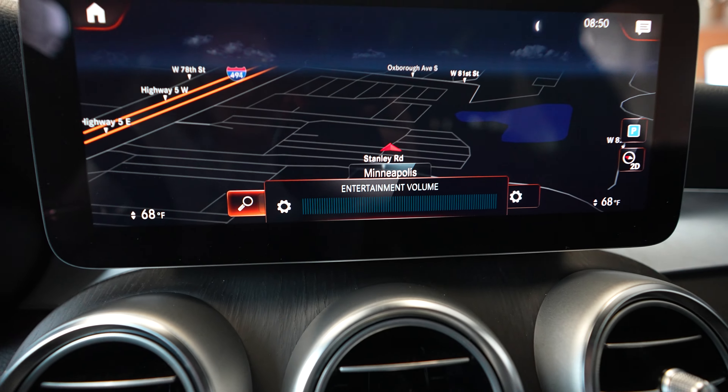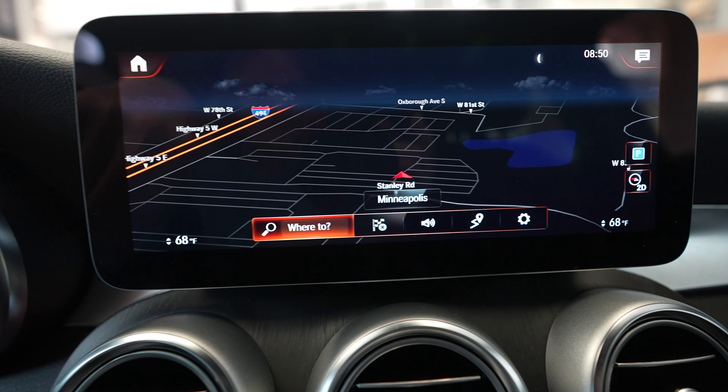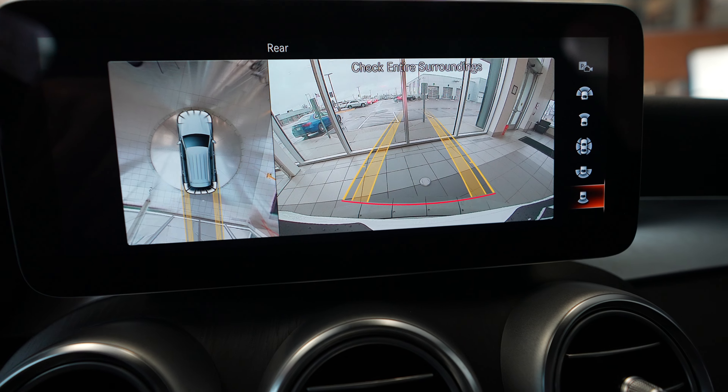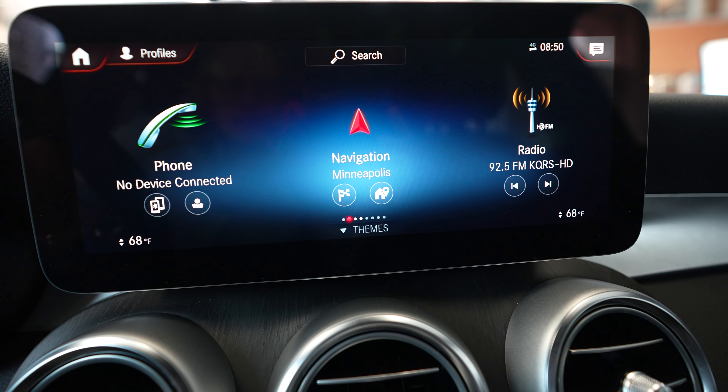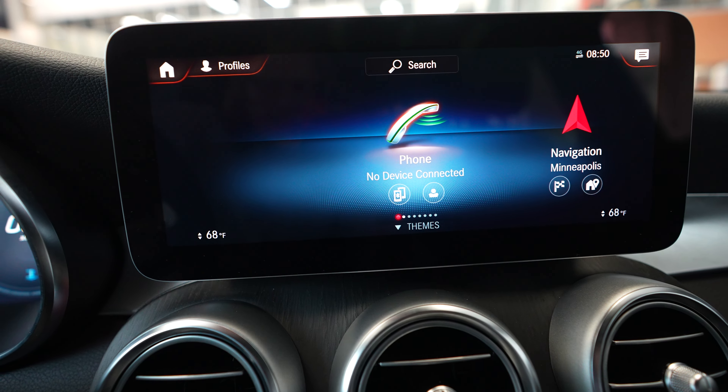Here we have our touchscreen display currently showing navigation, backup camera, and radio. Of course it's a touchscreen so you can access everything directly on the display.